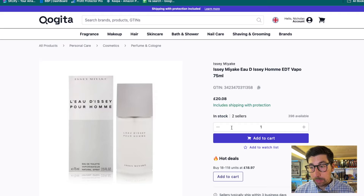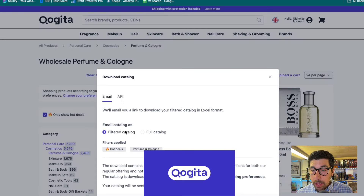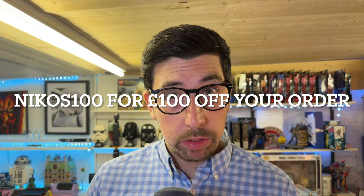Say for example we've got this Issey Miyake — if you order 18 to 118 units instead of paying the standard price, you're saving two quid per item. I've already requested to download the catalogue. You can have the full catalogue or a filtered catalogue — we've got one for hot deals and one for perfume and cologne, and you get the email sent to you. Just remember you can use the code NICO100 in the promo section and get £100 off your first order.